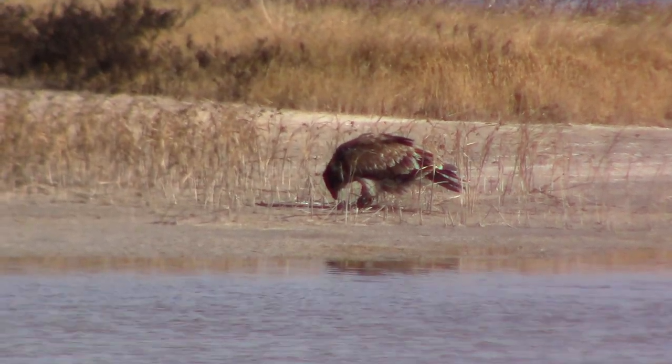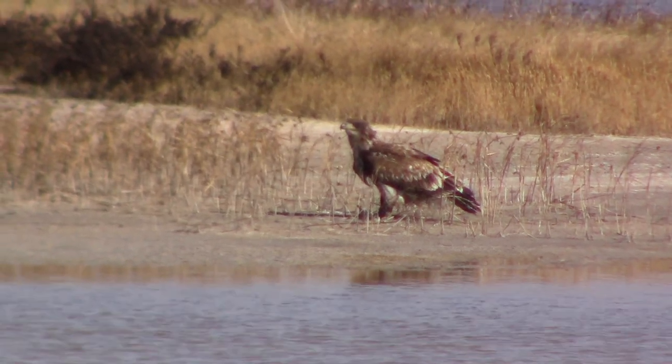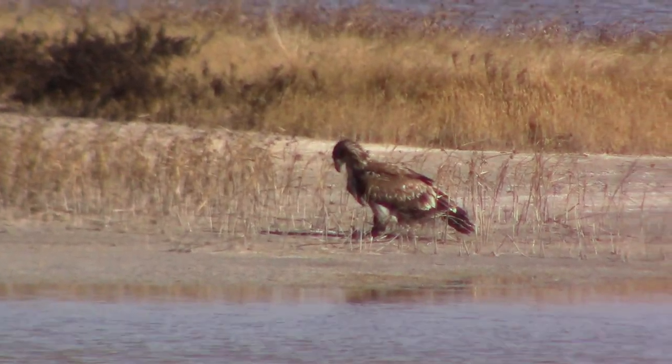With thousands of birds in the area, it's a perfect place for anything that eats birds, like this juvenile bald eagle.